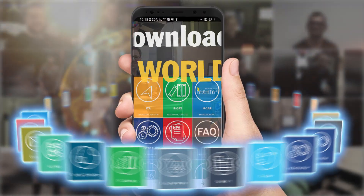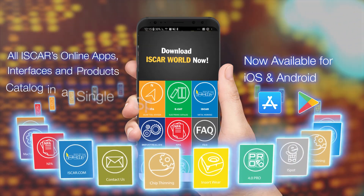Connect to Iskar World today. Available on Apple Store and Google Play.